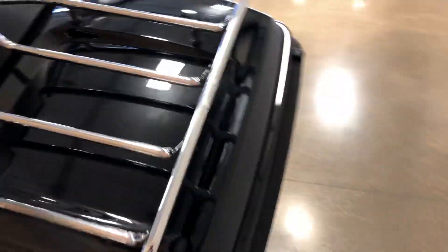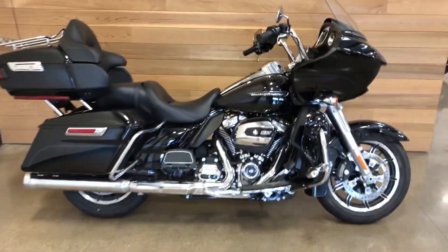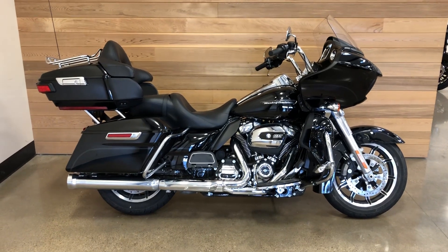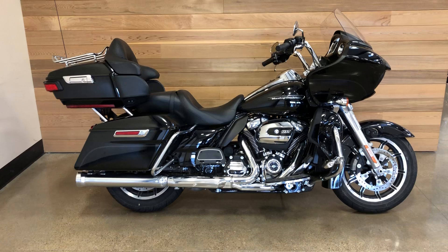Oh, you won't have to scream in each other's ear. 2018 Road Glide Ultra, going down to Salem Harley-Davidson — check it out. We'll see you soon, I hope. Salem, Oregon.